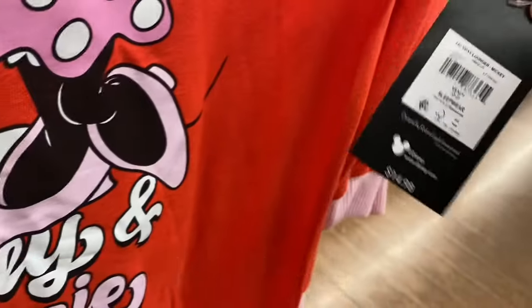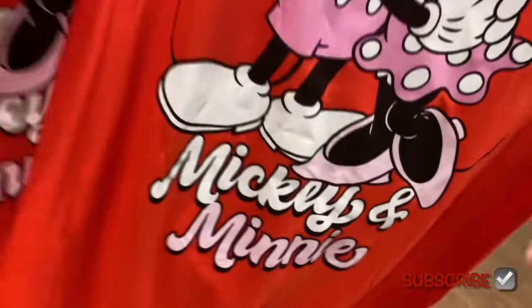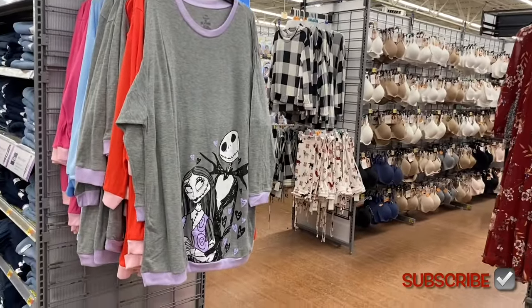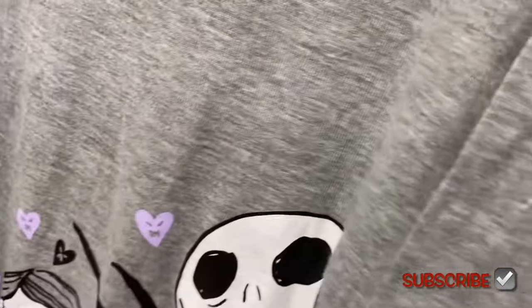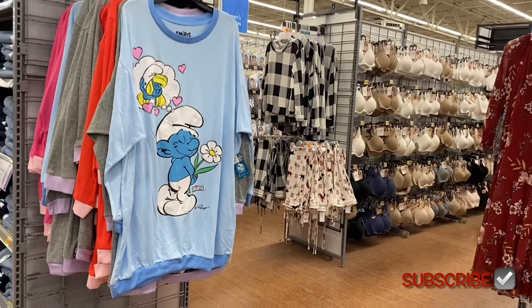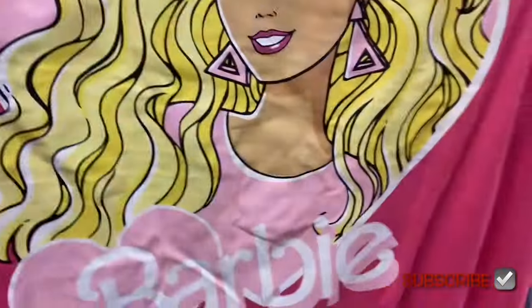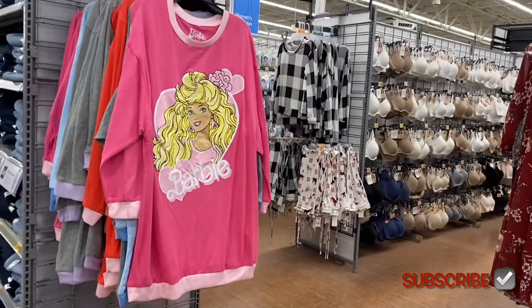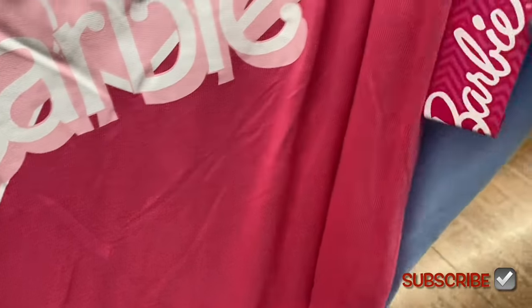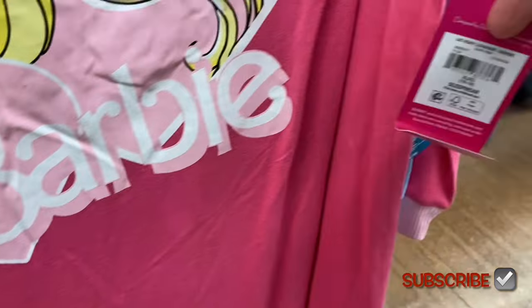There are really adorable character sleep tops — they remind me of the Stitch ones. One says 'Better Together' with Mickey and Minnie hugging for $14.98, long sleeve, cozy material — those will sell out fast. There's also Nightmare Before Christmas in a pretty lavender color. And Barbie — that one is going to sell out so quick. They're extra small to 3XL at $14.98 each.